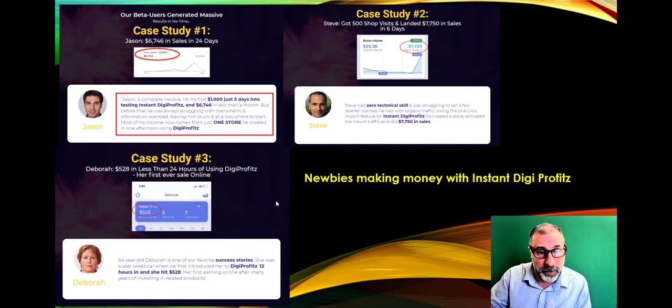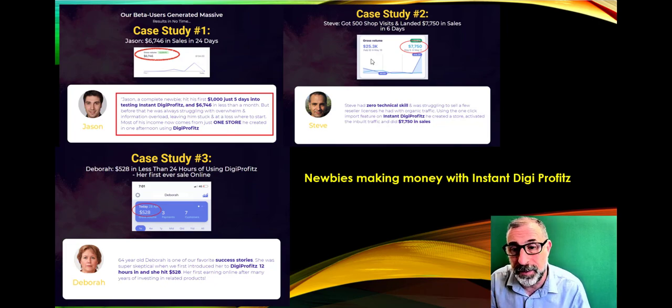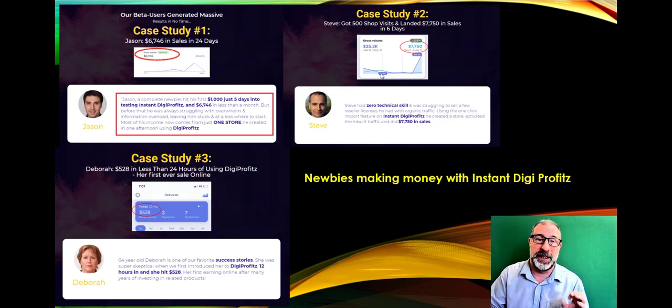The case studies show great results. A brand-new newbie called Jason did $1,000 in five days — absolutely fantastic. A second user with no technical skills made over 7,000 sales in about a month. Then there's a great success story from a lady called Deborah, who was really skeptical but made $528 in hours.